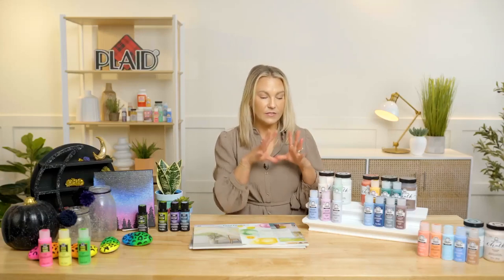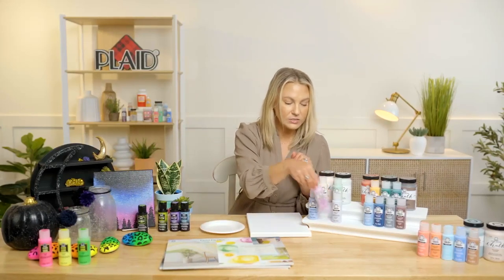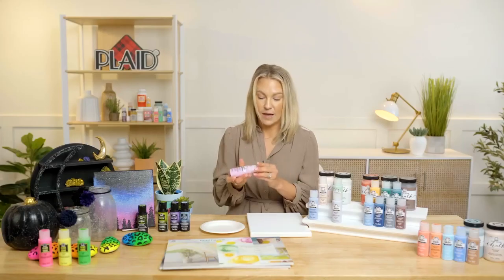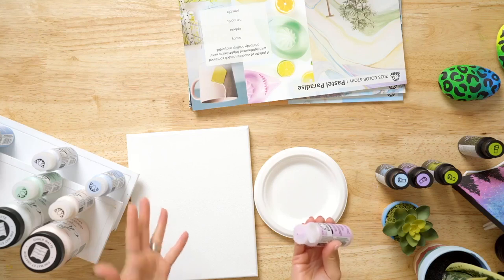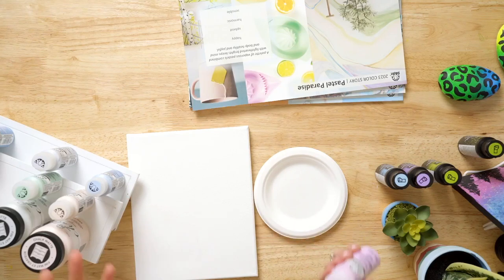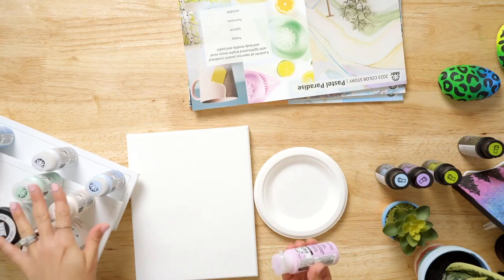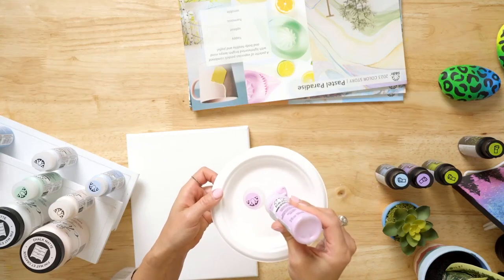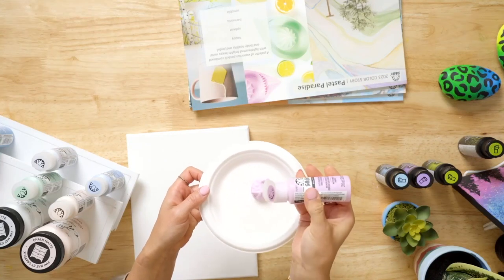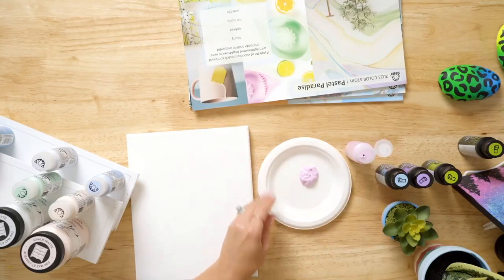That's the FolkArt acrylic matte paint. If you're not familiar or haven't had a bottle in a while, I want to show you the quality. It has a matte finish, it is super creamy, premium quality, and it's also made here in the USA — right here in Atlanta, Georgia. It's rich and creamy, and you can see when it comes out of the bottle just how beautiful and high-quality it is. You're going to paint something even better with it. It has great coverage.